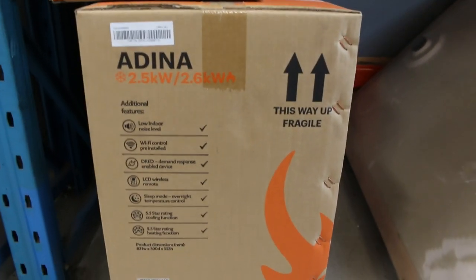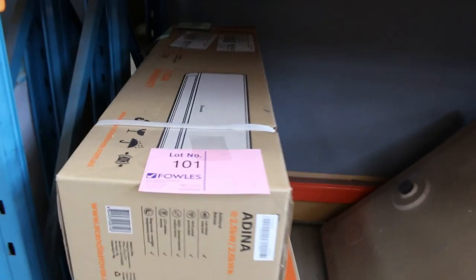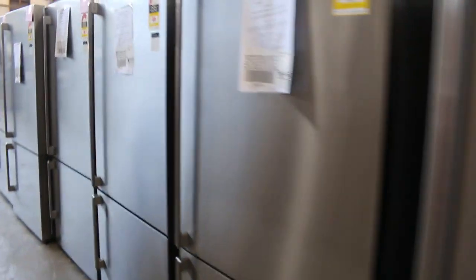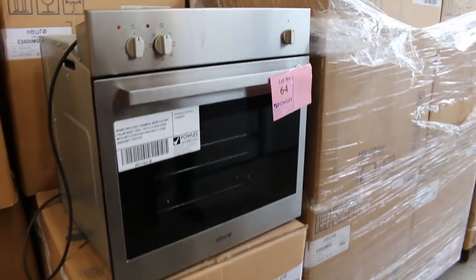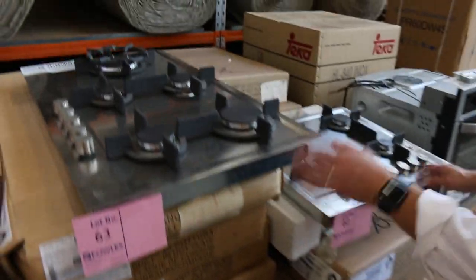We've also got a heap of 2.5 kilowatt air conditioners — I think there's probably about 30 of those out the back, around the low $400 mark, about $415 I reckon, with a 12-month factory warranty. That's another good oven there, lot 64 — about the mid-$400s on those, and you can see there's plenty of them in boxes. They're about $800 to $900 in the shops and you're looking mid-$400s.